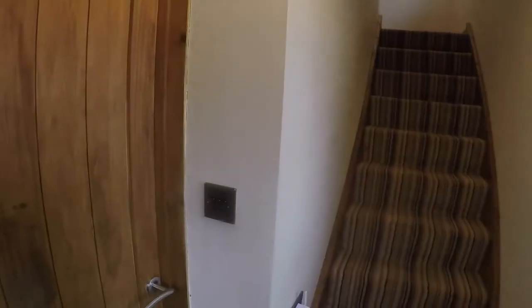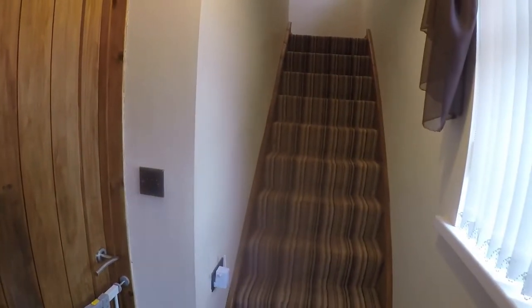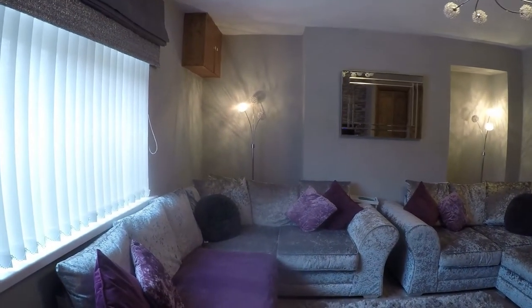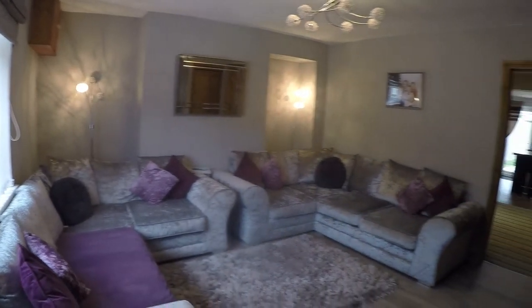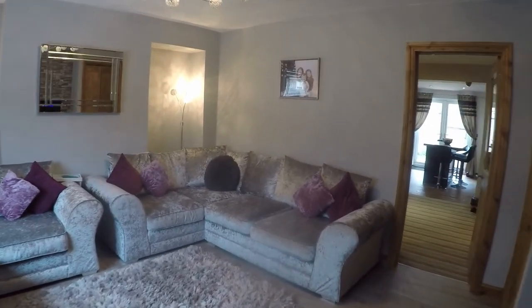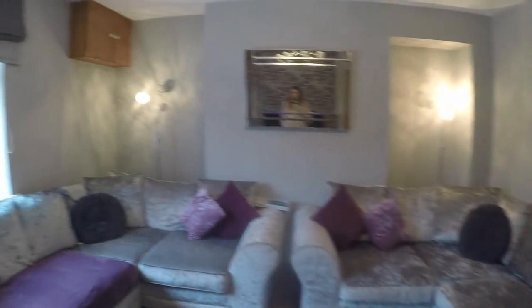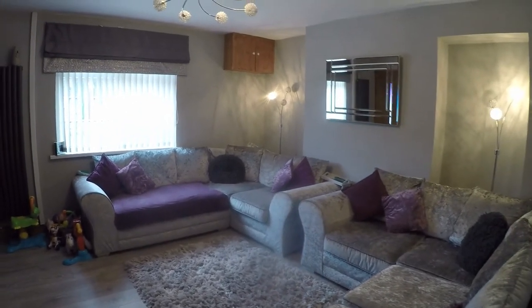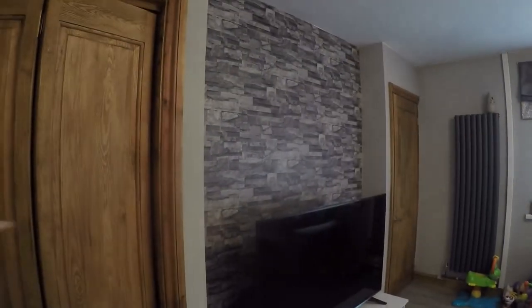You enter into the hallway area where you have the stairs straight ahead up to the first floor, and then just on the left the main living area. It's a lovely large downstairs space. It's a nicely presented living area with a door straight into the dining space, a nice big window overlooking the front of the property, and a large storage cupboard underneath the stairs.